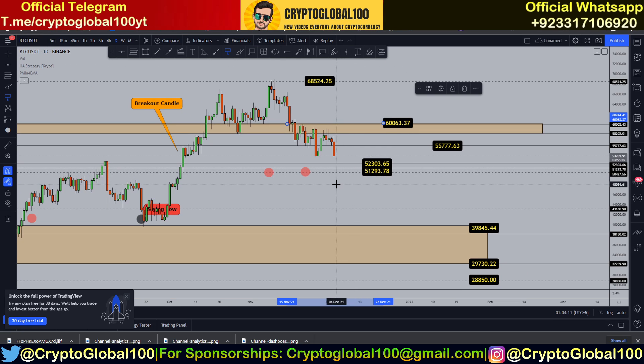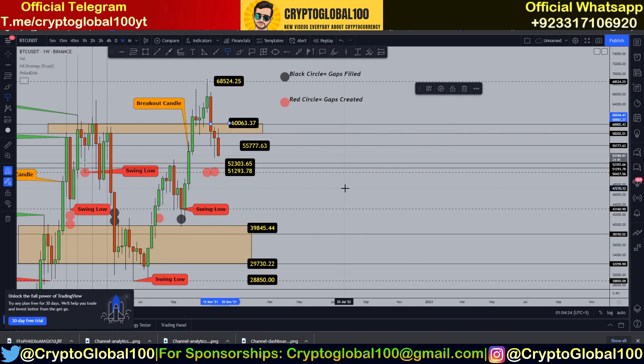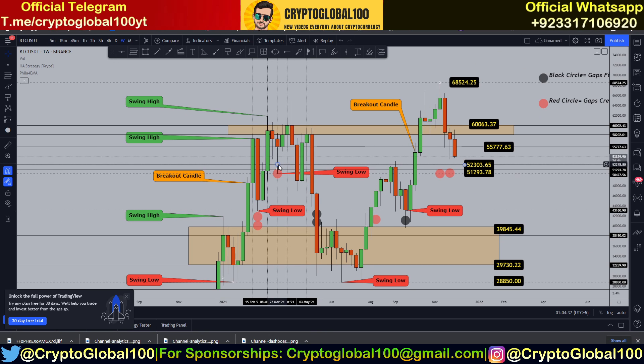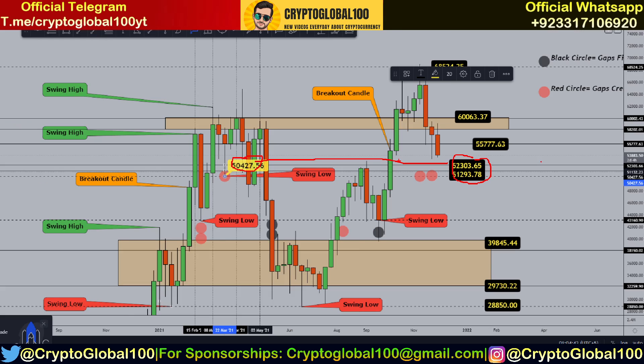It was confirmation — when we saw triple rejection from this level, it had to happen, and it is happening right now. The nearest support is around 52,303 to 51,293. Heading to the weekly chart, you can see long wick candles here. The area between 52,000 to approximately 50,000 — to sum up, the next support level is 52,303 to 50,427.